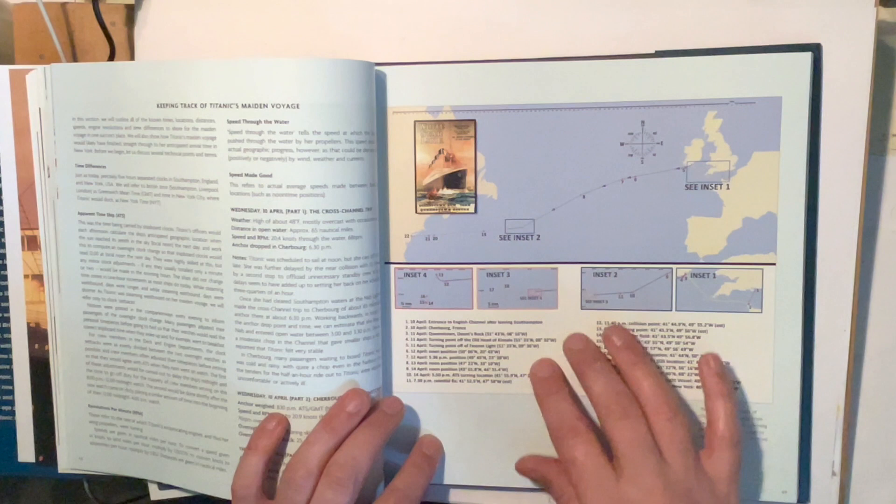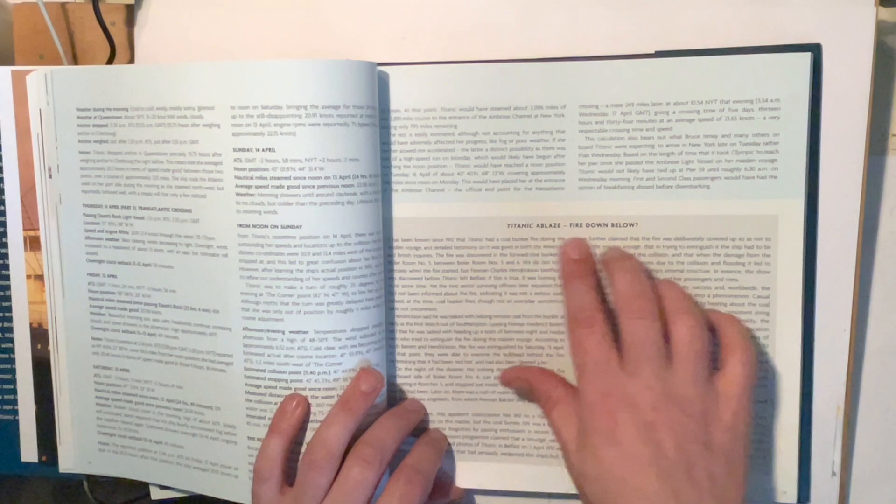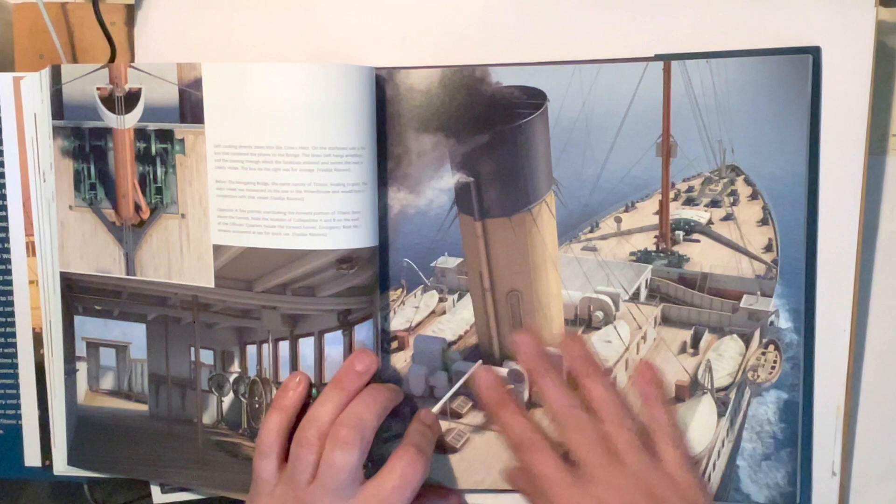It also gives you a breakdown of Titanic's journey — when she left Belfast to go to Southampton, then Cherbourg, Cork, and on to New York. There's even a little bit about the fire: was there a fire on the Titanic?